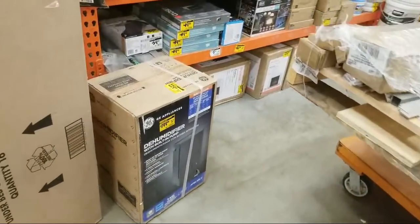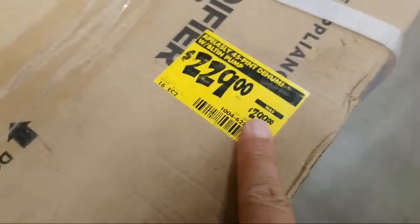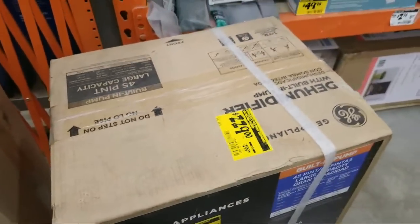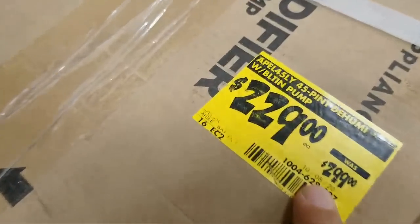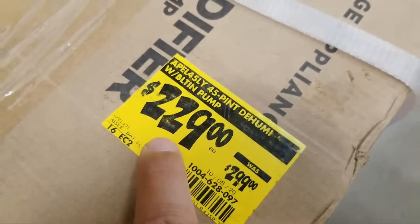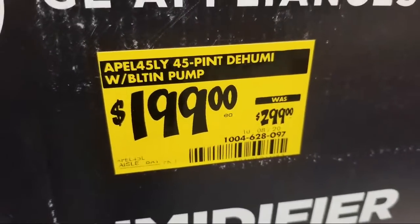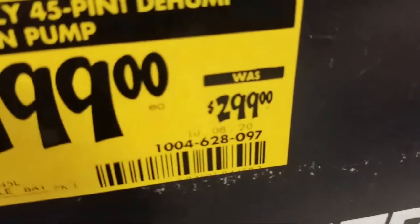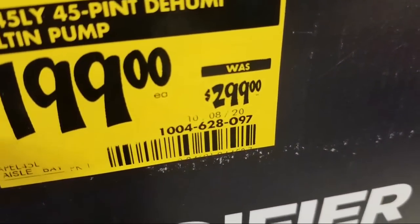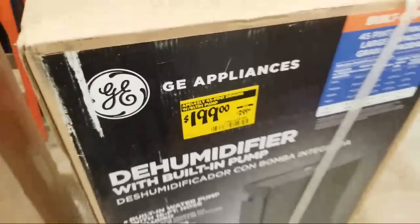So, hello everybody, and welcome. I just wanted to show you a couple of other quick clearance items. So we got this — that's the dehumidifier. It was supposed to be $2.99, but they dropped it a hundred bucks. They've got two stickers on here: one says $2.99 down to $2.29, but there's another sticker that says down to $1.99. So this is actually a hundred dollars off, and it looks like it's been on clearance since October.